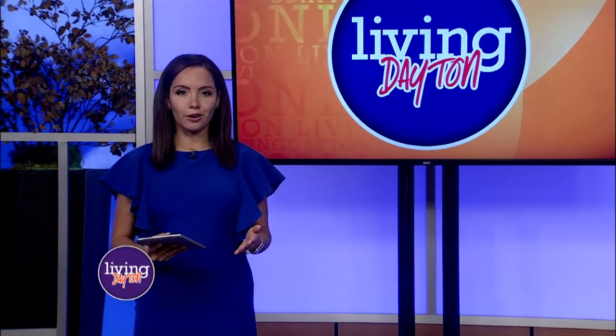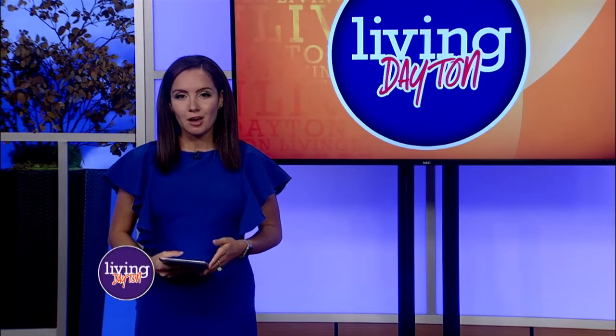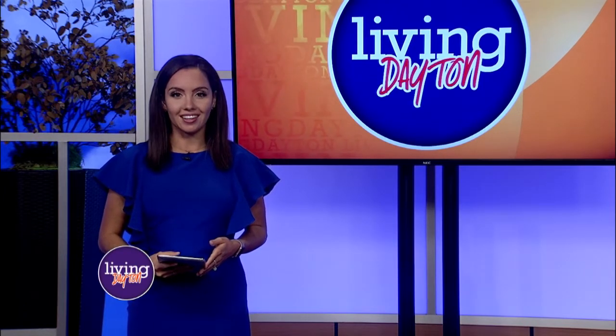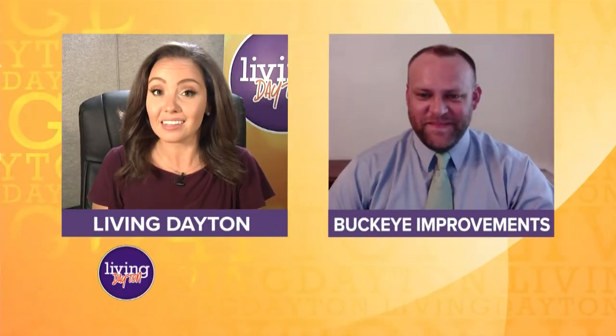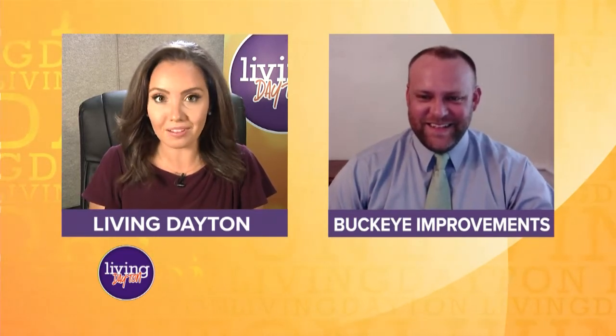It's so easy to just keep imagining all the upgrades your house needs and let those home improvements take a back seat. But with the help of Buckeye Improvements, your home wish list can become your home checklist. If you spent your time at home getting inspired with a couple new home improvement ideas, Buckeye Improvements can help. We're excited to be talking to Mike — he has some ways that Buckeye Improvements can help you and make that all a reality.